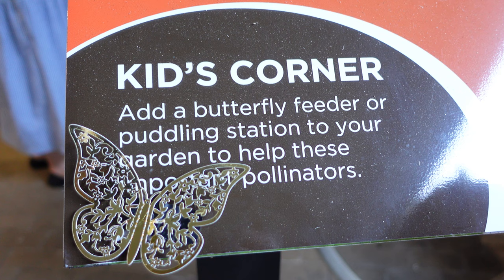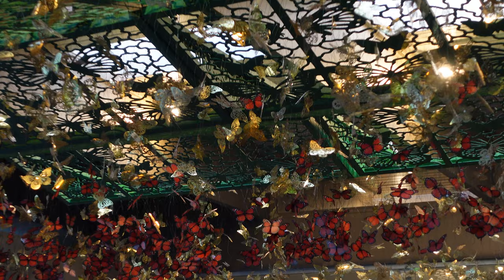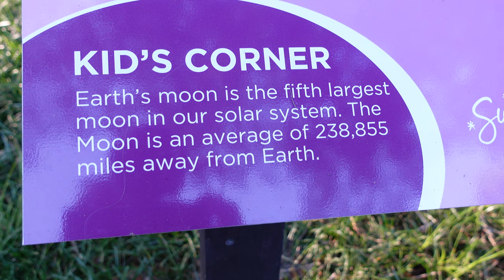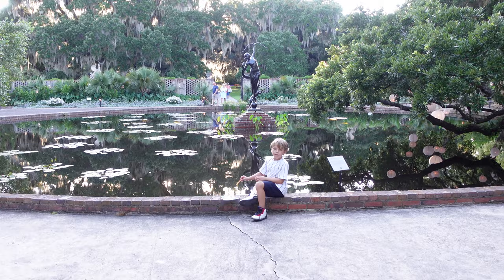This one is called Flutter by Night. Skyla's working on a book over here. They have a little kids corner where they tell you things you can do, like adding a butterfly feeder to your garden. All of these will be lit up later, so we'll show you what that looks like. But right now Holden's just looking for frogs. He almost caught a tadpole — and then he did catch one, and we put him back in.